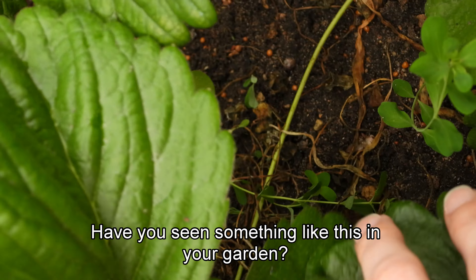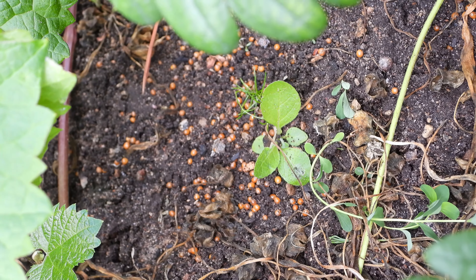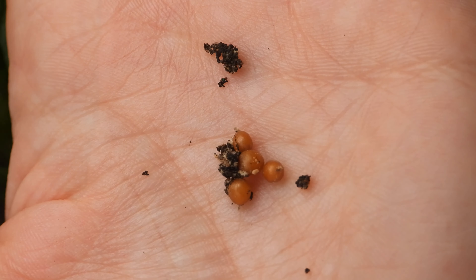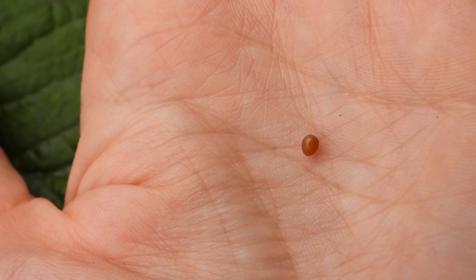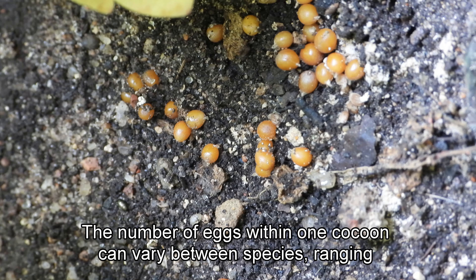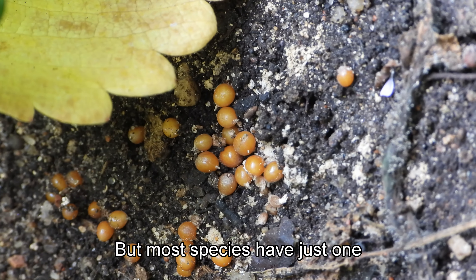Have you seen something like this in your garden? This is made by an earthworm. The egg is encased in an egg casing called a cocoon. This is what you can see here. The number of eggs within one cocoon can vary between species, ranging between 1 and 20, but most species have just one.